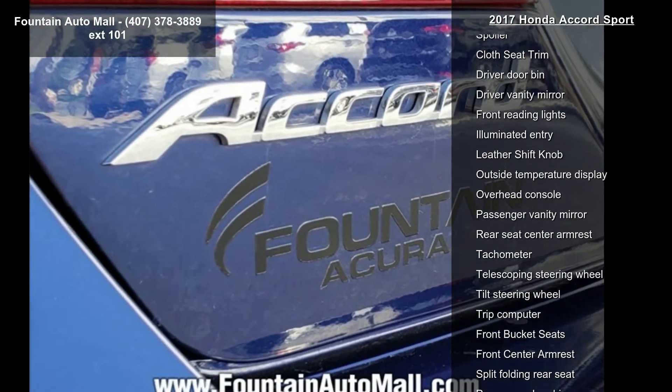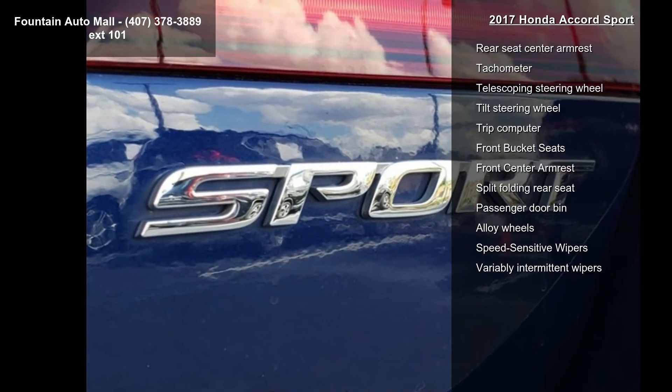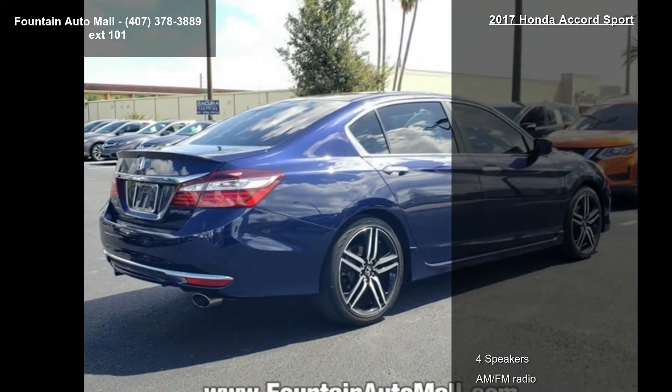Front dual zone AC and rear window defroster. If you are looking for a solid pre-owned car, this might be the one. This car won't be available much longer. Call now to schedule a test drive at our dealership.